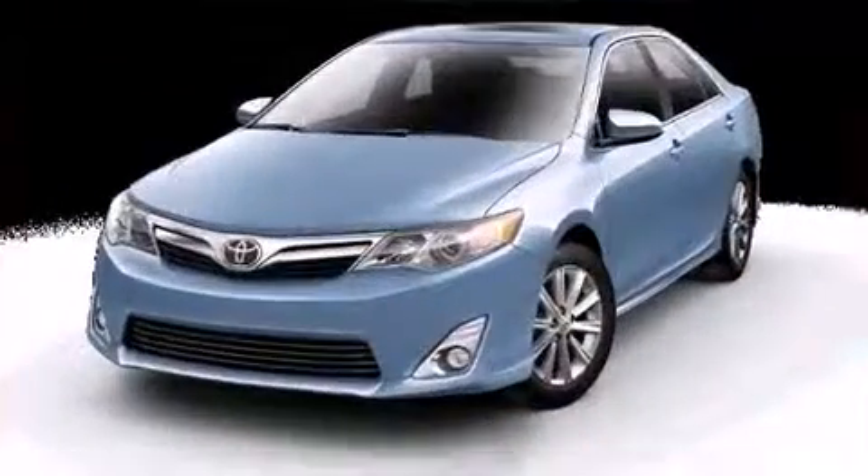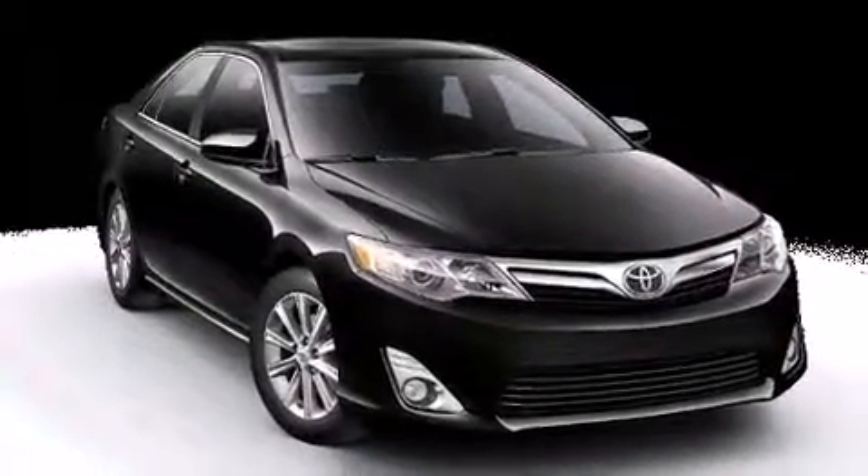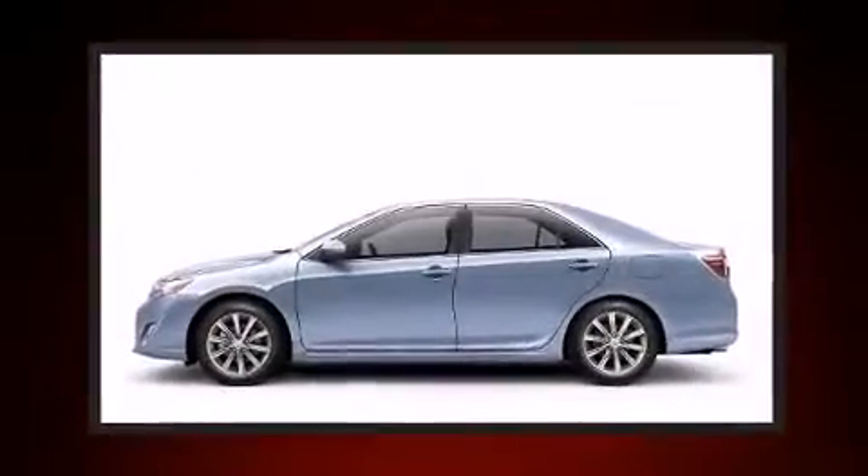Toyota prioritized fit and finish as evidenced by heated door mirrors, remote keyless entry, and much more. With side curtain airbags supplementing the rest of the safety network, you can be assured that you and your passengers will experience top-tier protection.